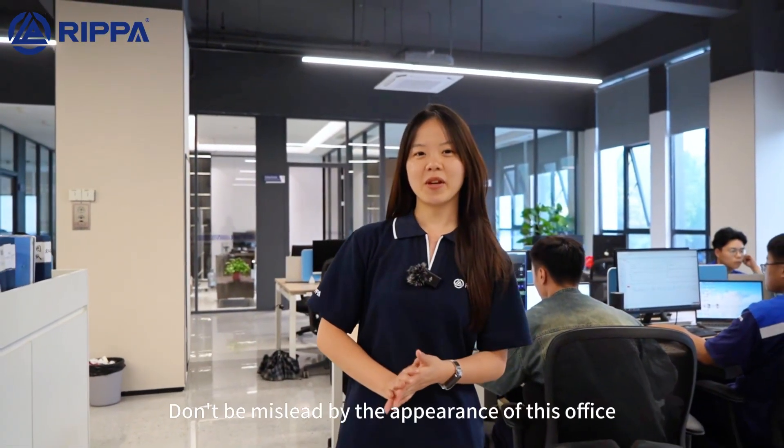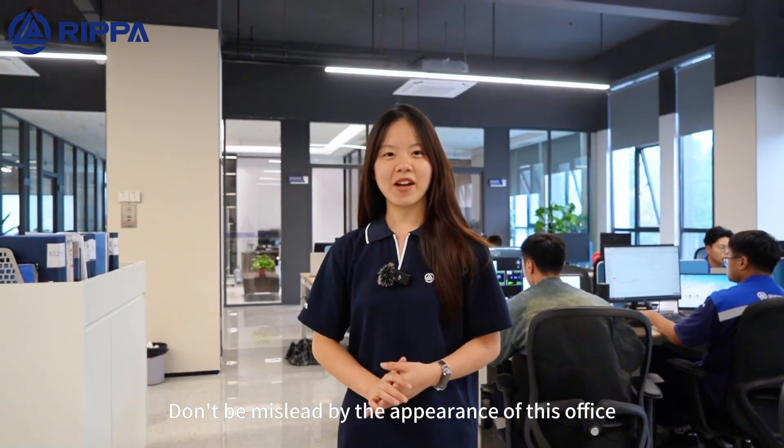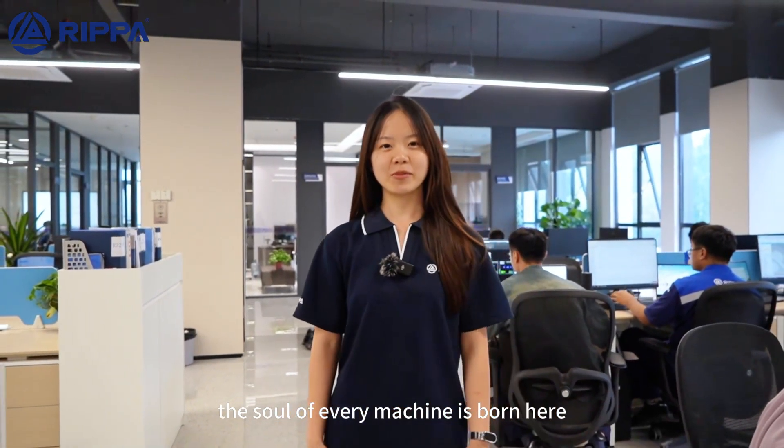Welcome to our R&D Headquarters! Don't be misled by the appearance of this office. The soul of every machine is born here.